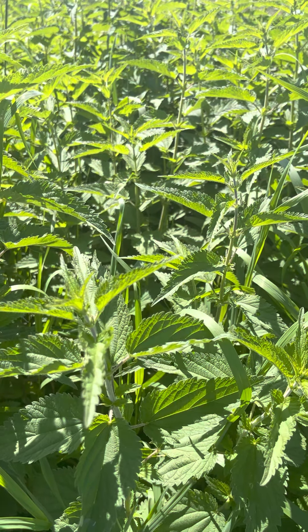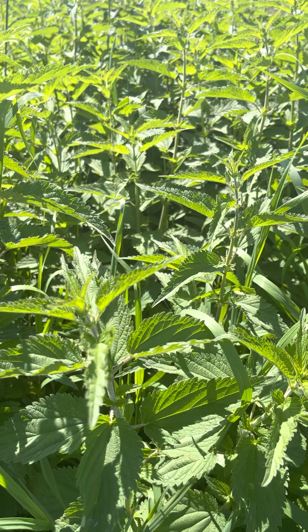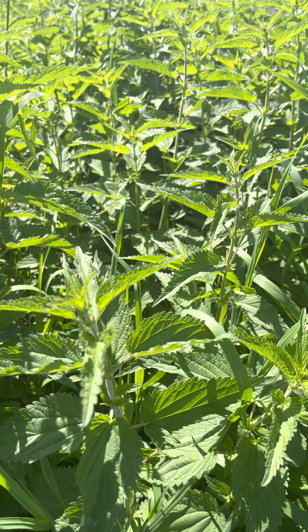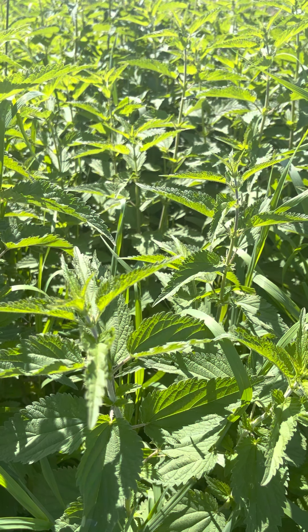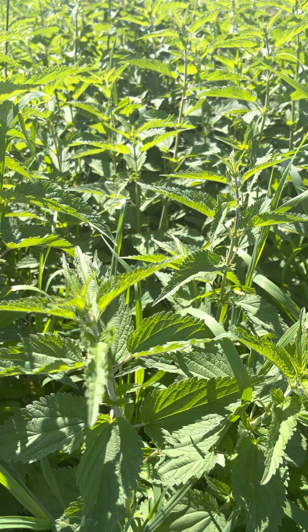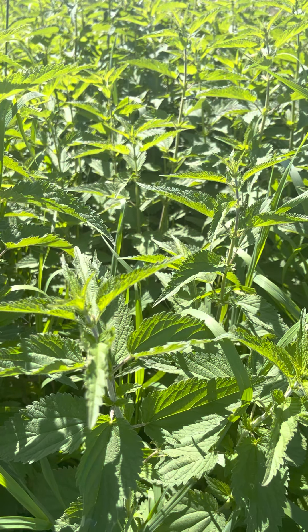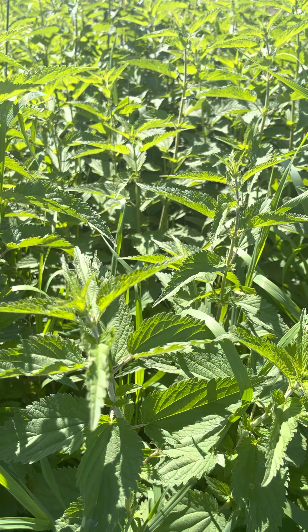Any farmer will pay you to come take nettles off their property because it's so invasive — but it's invasive for a good reason. Nettles is a superfood. Remember that.